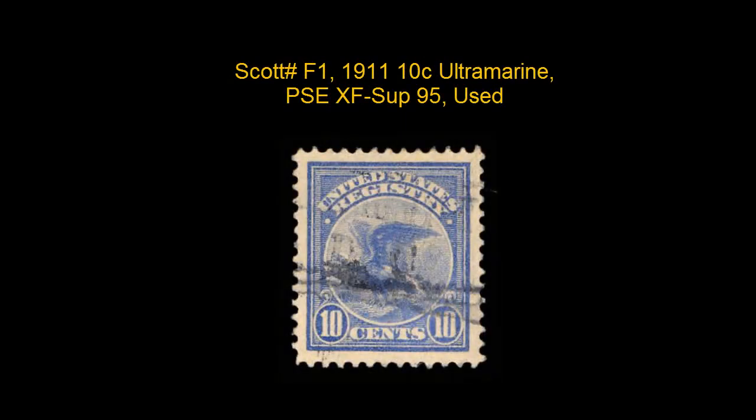This Scott number F1, 1911 10 Cent Ultramarine, PSE, XF Superb 95, used, is superb, very well centered with generous margins.